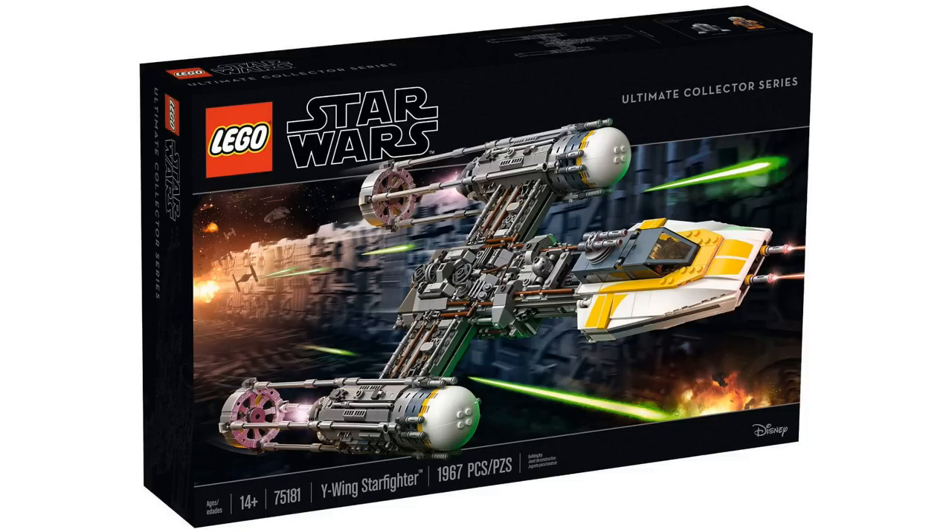I don't know how many people actually wanted a set like this. The Y-Wing is an amazing vehicle, but we've already gotten the Y-Wing in Ultimate Collector Series form before, all the way back in 2004. We also got a regular minifig-scale model a couple years ago with the Rogue One sets. While this model does look extremely accurate and detailed to the actual vehicle in the movie, I would have rather received a set like the Home One Mon Calamari Star Cruiser.